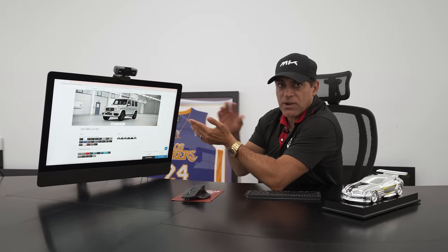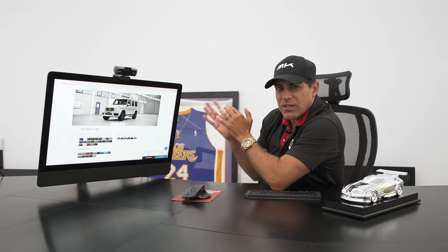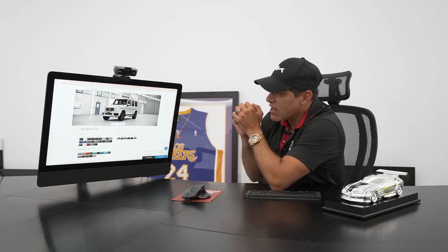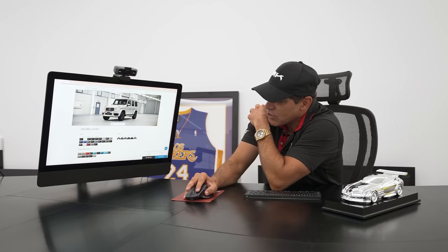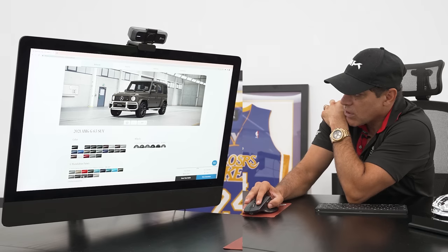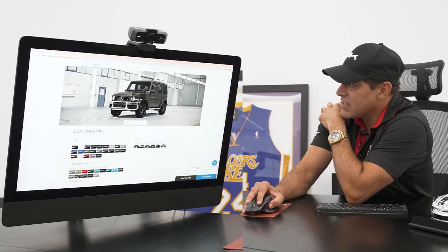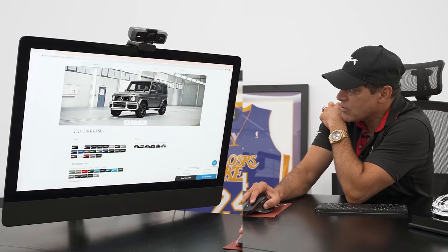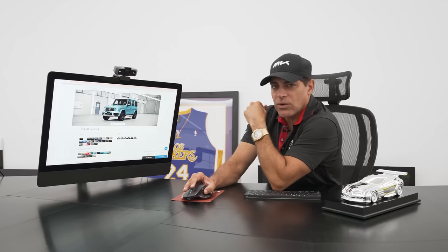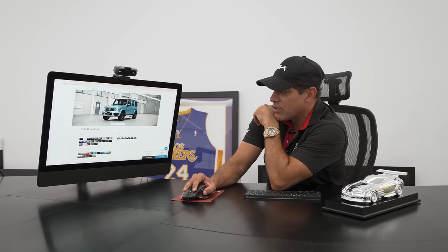Here's the thing though: the 4x4 Square does come with carbon fiber exposed fenders and body skirts. So you have to be mindful — if you go a darker color, you may not see that contrast. That's my only hesitation. If I were to go with the dark olive color, it would probably not be as noticeable on the fenders; it would blend in too much. What do you guys think? Let me know down below what color you would choose.